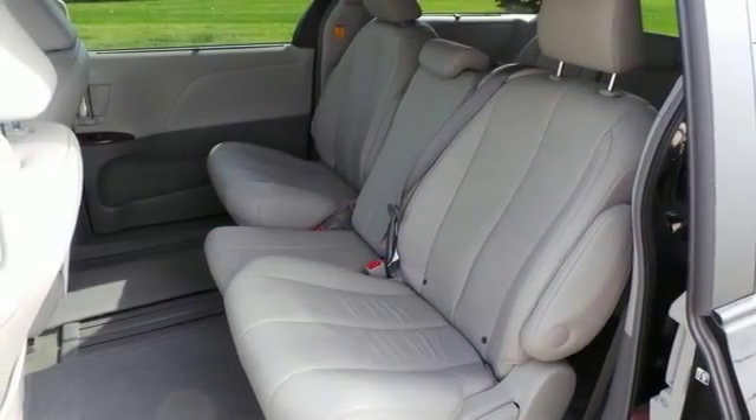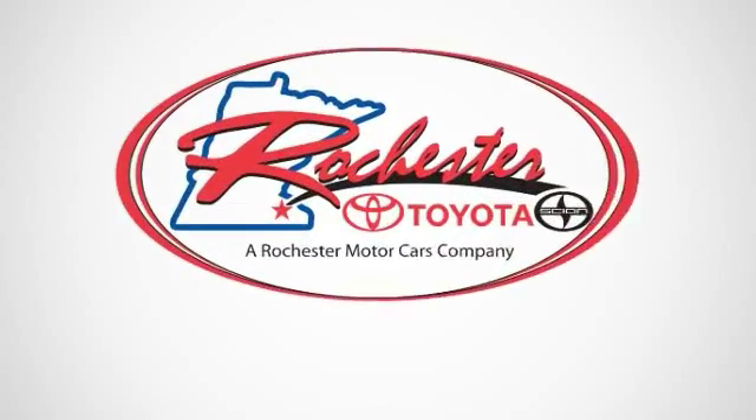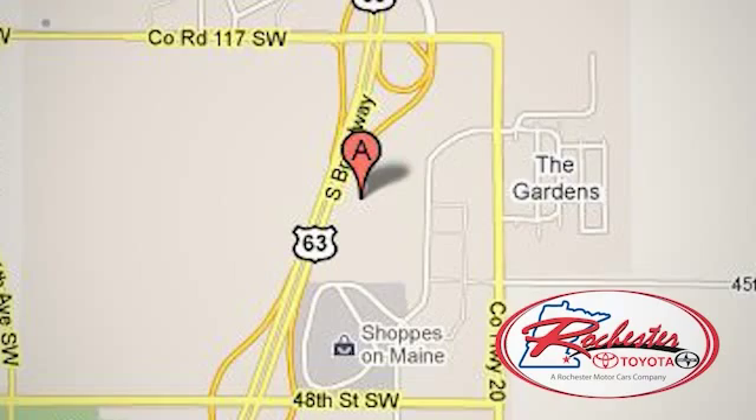Stop by, call or email us today. Experience the difference at Rochester Toyota Scion. We're conveniently located between 40th Street and 48th Street, Southeast on Highway 63 South in Rochester, Minnesota.